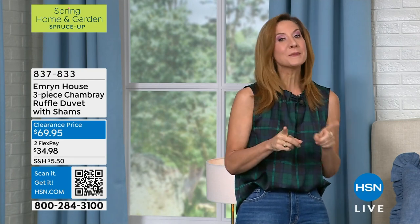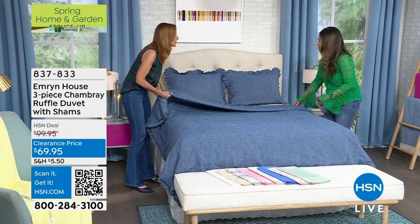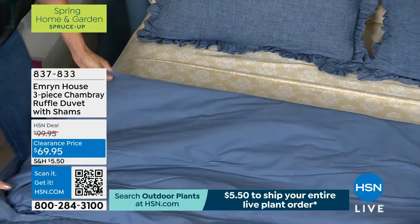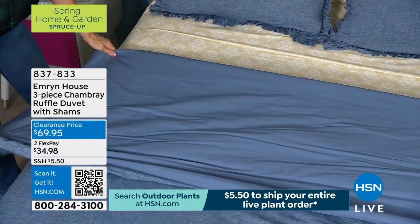This set is exactly what I have on my bed at home right now in the California King. And let me tell you, it is super comfy. When you look at it, you're thinking denim, comfy — but remember, it's 100% cotton and it's chambray. Chambray means that you get the look and the feel of denim, but not the harshness and not the weight. So it's a little bit lighter weight, soft, luxurious. It's a beautiful, beautiful piece.